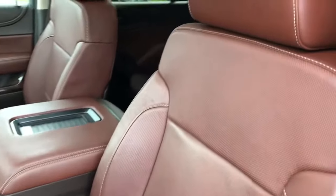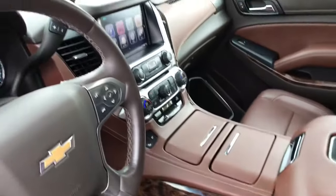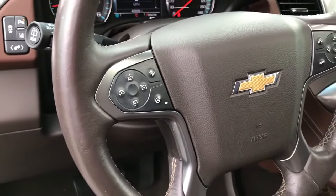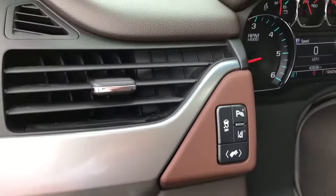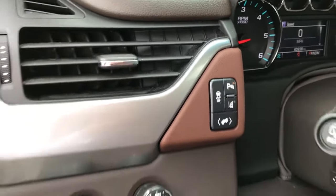It has this nice interior color on the leather — it gives it a really cool look inside. Heated steering wheel. You can drive in just two-wheel drive, which is a nice feature. It does have the collision detection and parking sensors.